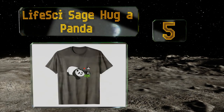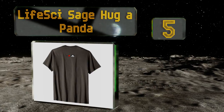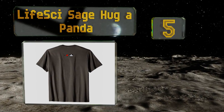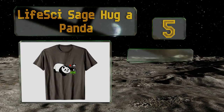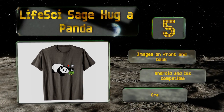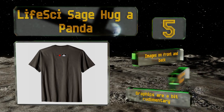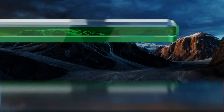At number five, the life-size Sage Hugger Panda is a great way to show your concern for these threatened creatures. With the help of the Life Science Explorer application, you can take photos that include a three-dimensional computer-generated bear. It's got images on the front and back and is both Android and iOS compatible, but the graphics are a bit rudimentary.